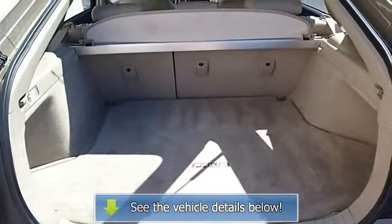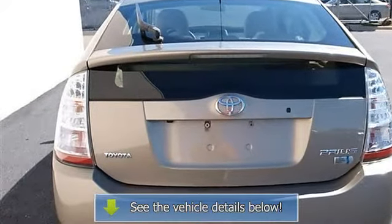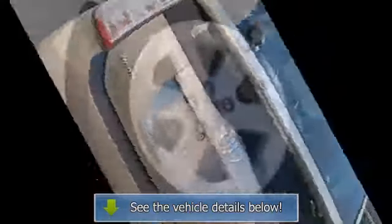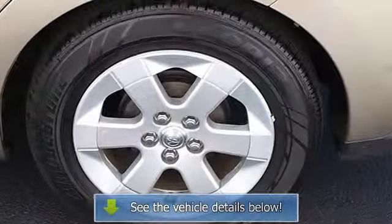Front reading lamps, driver vanity mirror, passenger vanity mirror, driver illuminated vanity mirror, passenger illuminated visor mirror, rear head airbag, child safety locks.